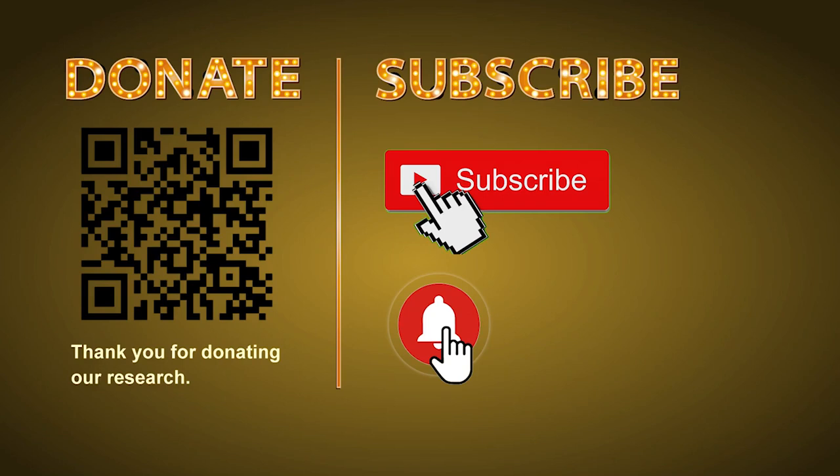Thank you for watching! Please share your numbers and hitting performance in the comments below, and like, share, and subscribe to our channel if you like it. Thank you, bye bye!